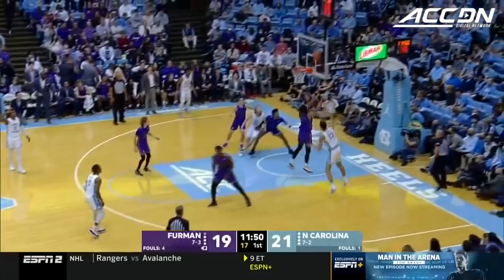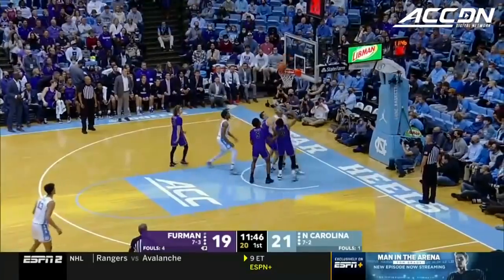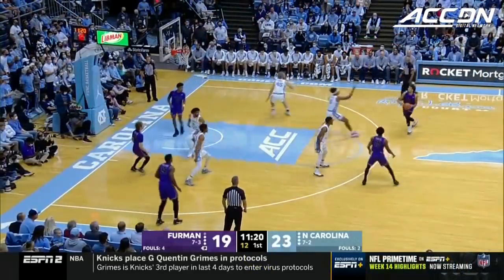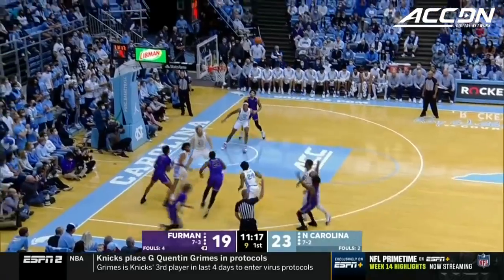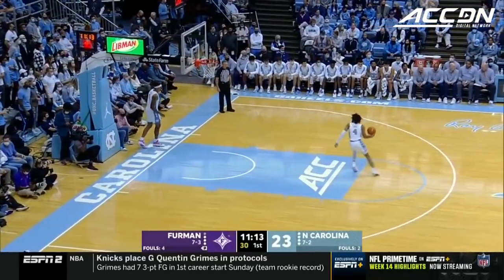Furman 8 of 11 from the field, Carolina 8 for 15. Garcia wild shot. Manik battling for the rebound and the putback. Furman has made its last seven — 8 of 11 from the field. Hunter lines it up and Furman within one.